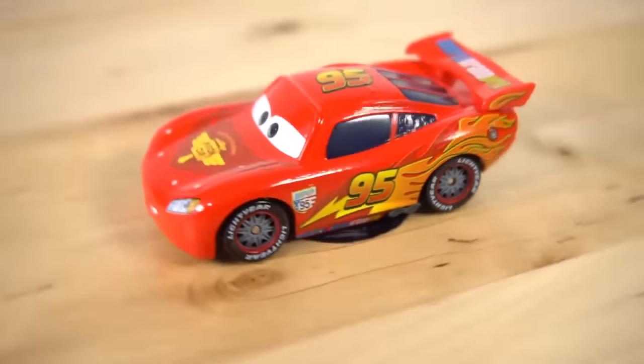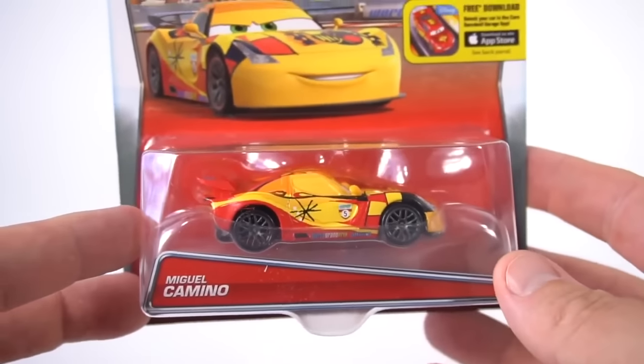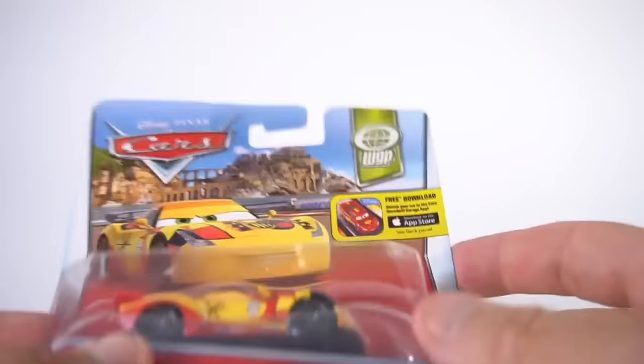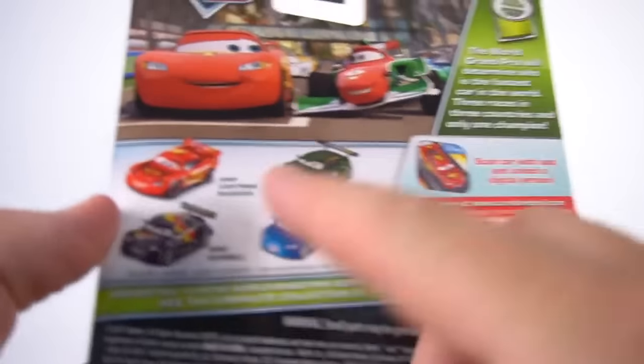World Grand Prix on the spoiler - there we go, there's Lightning McQueen! Is it Miguel Camino - Miguel or Miguel? Which one do you like? Leave a comment down below in the comment section. World Grand Prix number two: Miguel Camino, and the back is a little bit different.